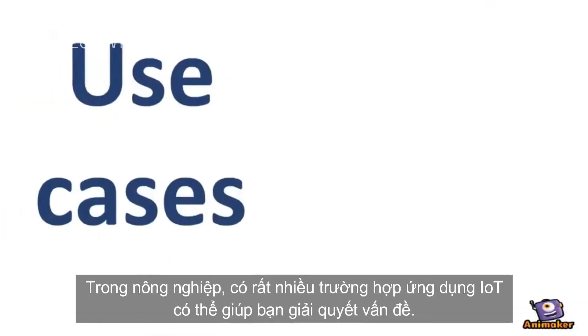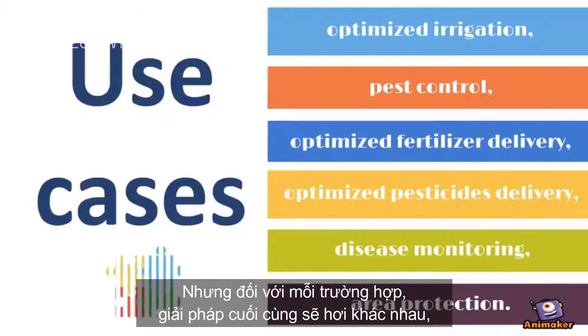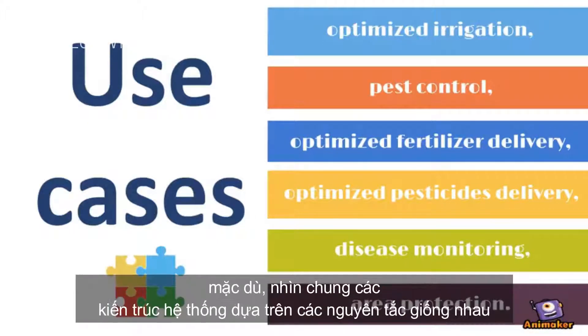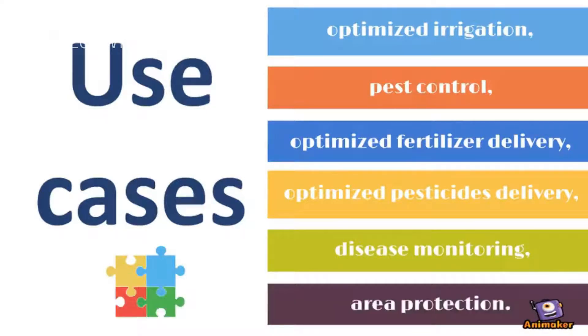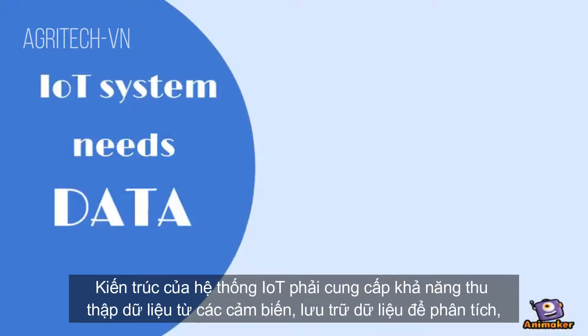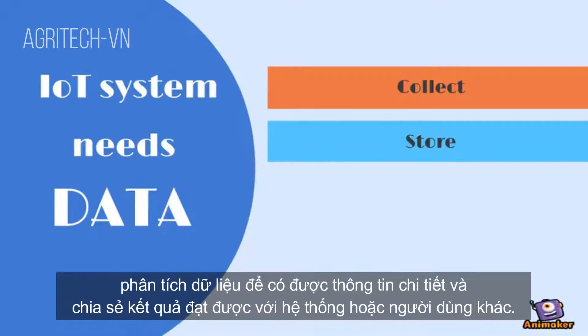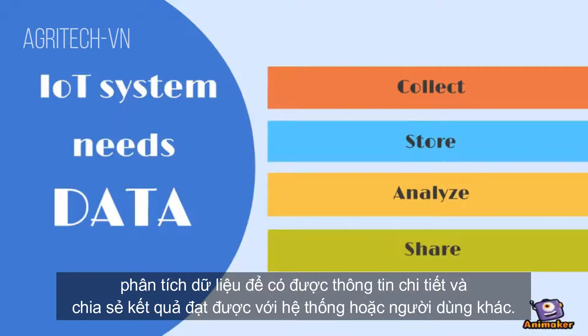There are a lot of use cases in the agriculture industry that IoT can help you to solve. But for each use case, the final solution will be slightly different even if the general system architecture is based on the same principles. The core of every IoT system is data — lots of data. The architecture of an IoT system has to provide an ability to collect data from sensors, store data for analysis, analyze the data to gain insights, and share the gained results with other systems or users.